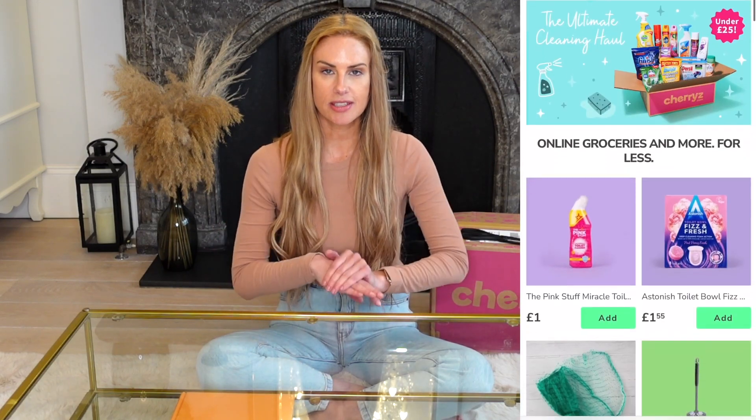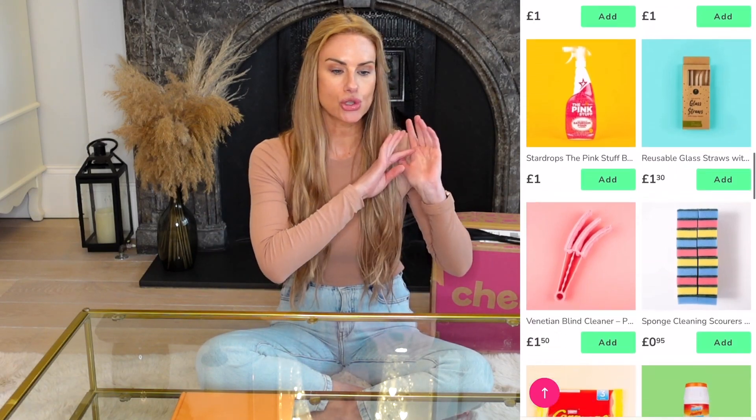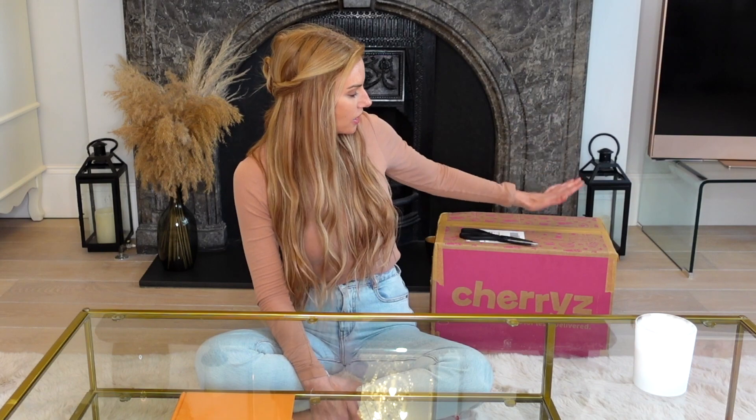This week's video features a very large box from Cherries. If you don't know what Cherries is — I'll be honest, I didn't know until about a week ago — it's an online store that sells household essentials, treats, sweets, homeware, and beauty bits. Think of it like a B&M, Poundland, or Wilko, but you can order online and get it delivered to your door. The prices are amazing and there's so much to choose from, so I put in a large order to unbox with you.